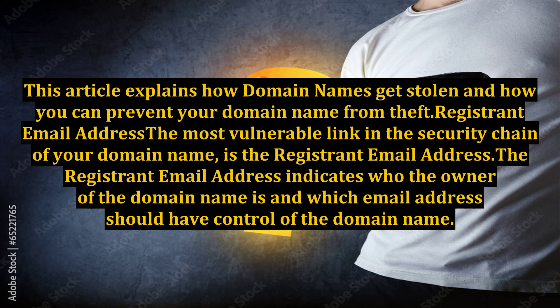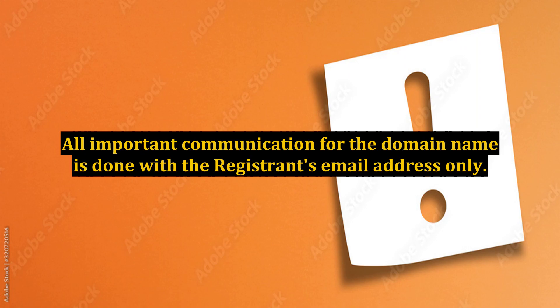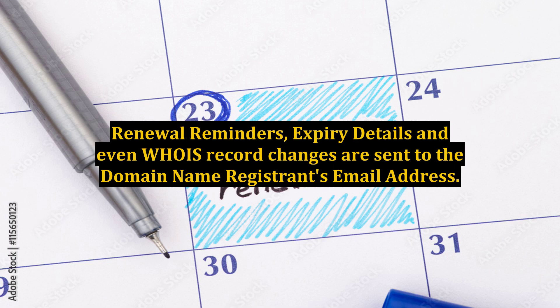Registrant email address. The most vulnerable link in the security chain of your domain name is the registrant email address. It indicates who the owner of the domain name is and which email address should have control of it. All important communication for the domain name is done with the registrant's email address only — renewal reminders, expiry details, and even WHOIS record changes.